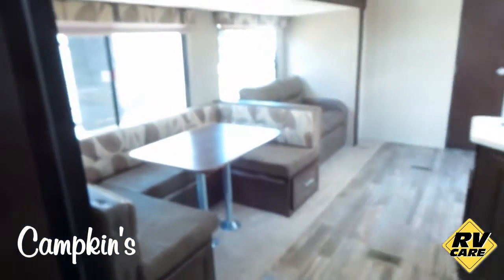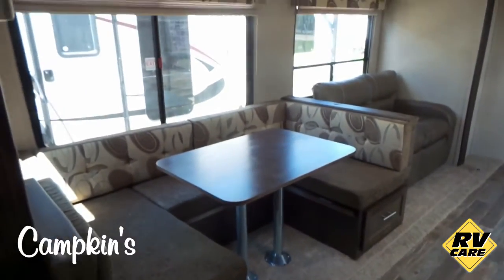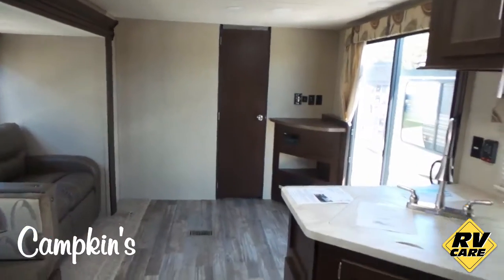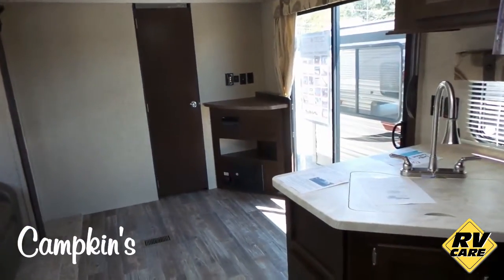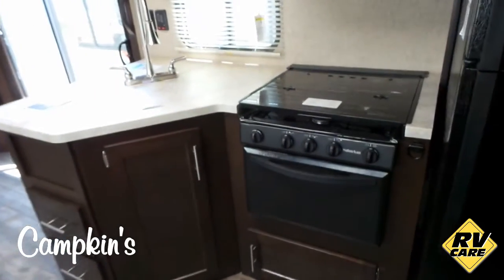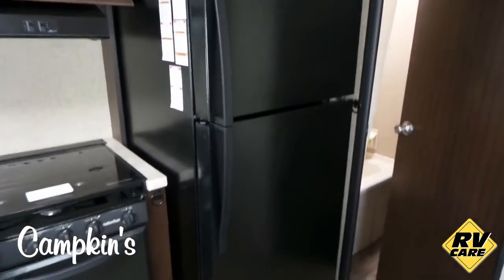Now heading to the living area — there's a large U-dinette with pull-out drawers on the bottom and massive windows. There's tons of space for the whole family with those patio doors and a corner mount TV area. You've got seamless countertops, a glass top stove, a pull-out faucet, and a large residential fridge.